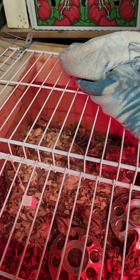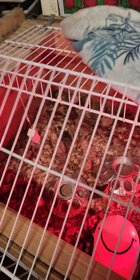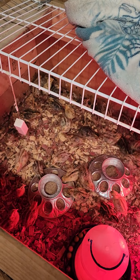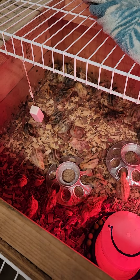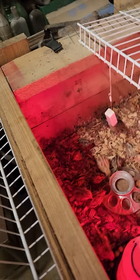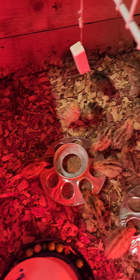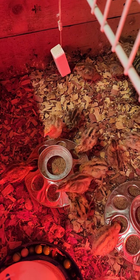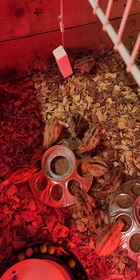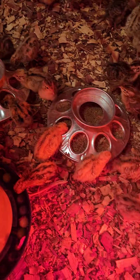Over here is my brooder — a homemade brooder I made years ago for chickens that works well for the quail. There are 60-something, almost 70 quail in here. These are, I believe, the gold color from my Shower Farm order. These are week-olds and they are doing very well.